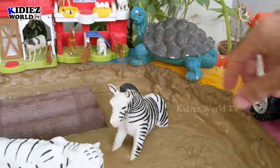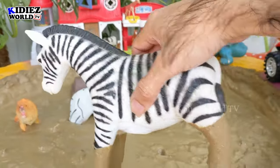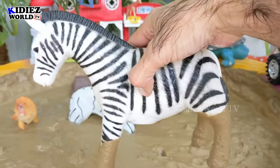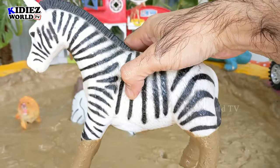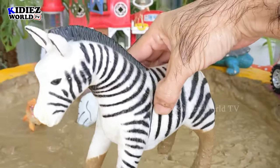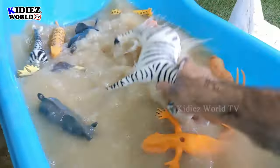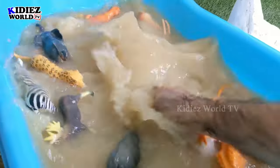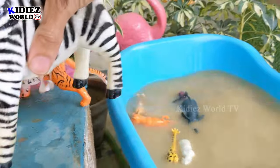The next one — let's go for this zebra first. A very beautiful zebra we have in big shape. Zebras are very beautiful black and white animals. Let's wash him. Here we go!